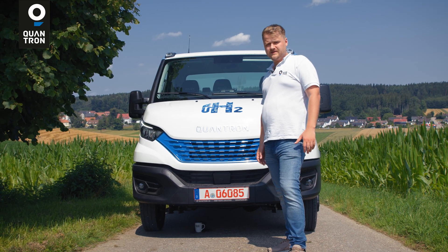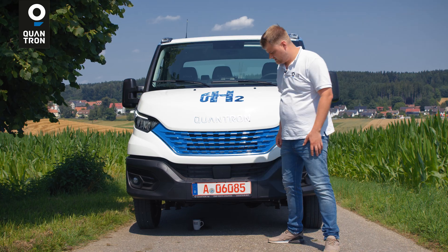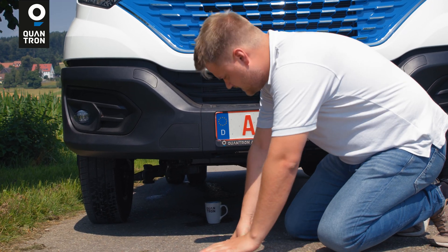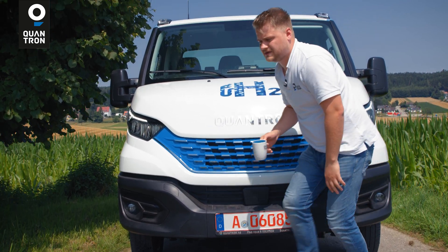In the fuel cell there is an electrical reaction. We only create water with that. We can see it here below the vehicle — there is water from the exhaust. So we close the circle of sustainability and give it back to nature.